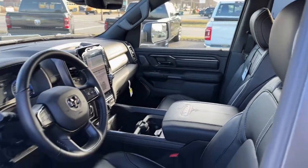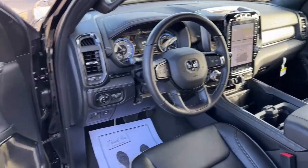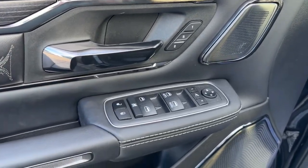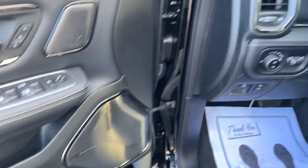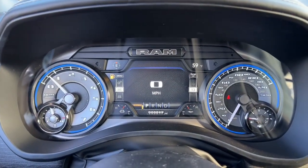The following are some of this vehicle's highlighted options: navigation system, keyless entry, satellite radio, power passenger seat, heated rear seat, woodgrain interior trim, fog lamps, backup camera, electronic stability control, power driver seat.